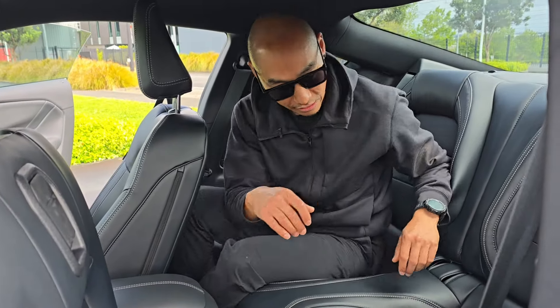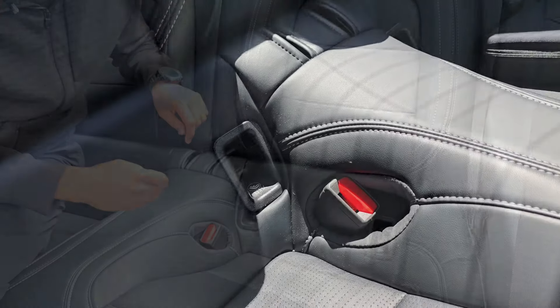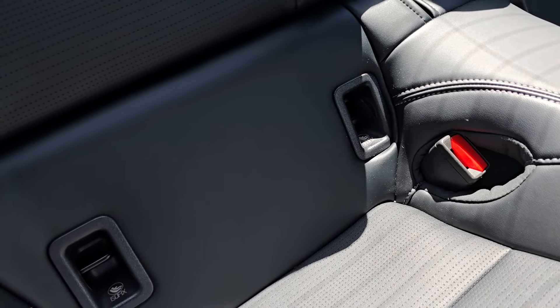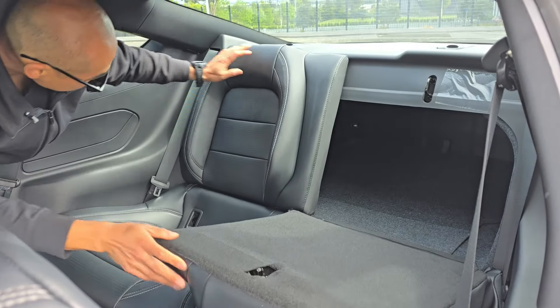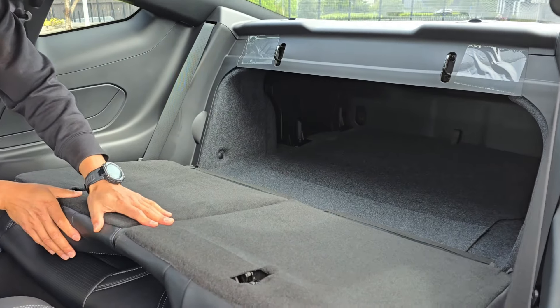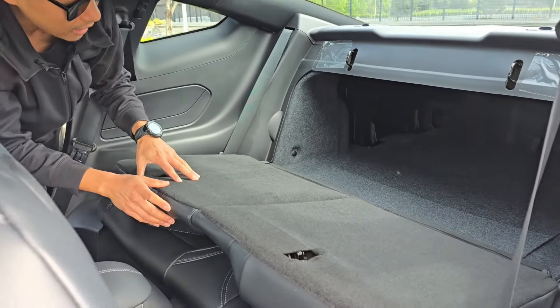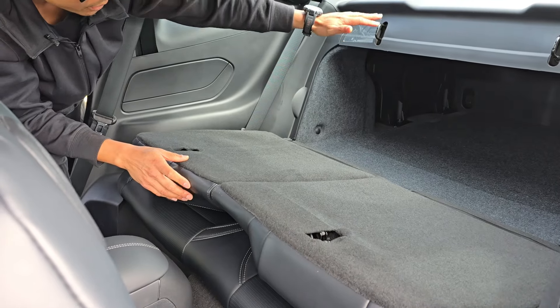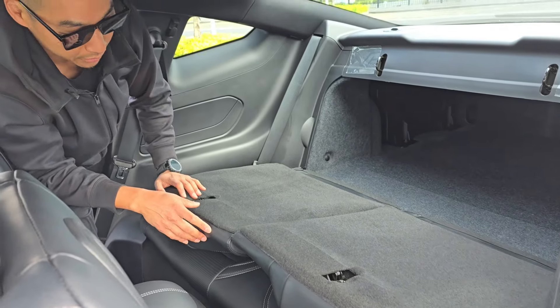There are ISOFIX points down here for your child seat for both seats. Two seat belts for two passengers. You can pull straps and fold down the seats. This is so practical — you can fit a lot of stuff in here: luggage, your spare wheels for your track day. This is a very very practical sports car.